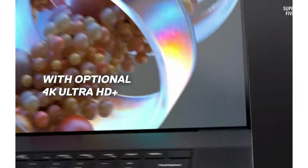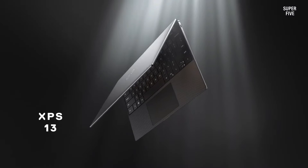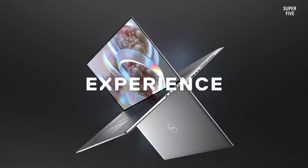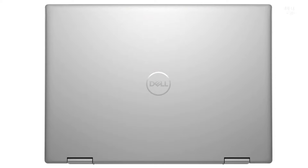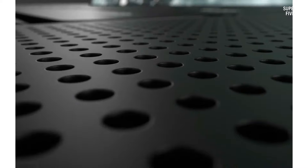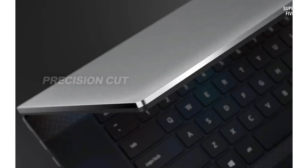The display showcases a 15.6-inch panel with a 16:10 aspect ratio. The base model features an IPS panel with Full HD Plus resolution, while an optional upgrade to a 3.5K OLED panel is available. This OLED variant delivers enhanced vibrancy and sharpness, accentuated by deep blacks characteristic of OLED technology, with the added benefit of touch support.